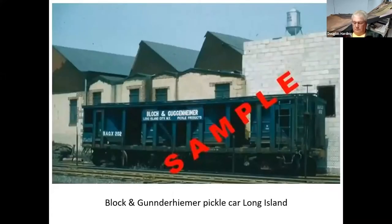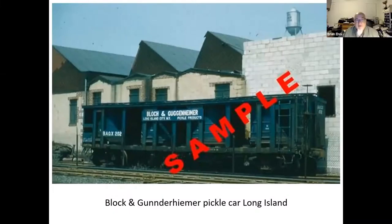This one is Guggenheimer, Long Island. I just learned last week that Long Island was a large producer of cucumbers for pickles — the sandy soil out there was ideal. The sign on the car says Guggenheimer — I couldn't type correctly — so thank you for pointing that out.